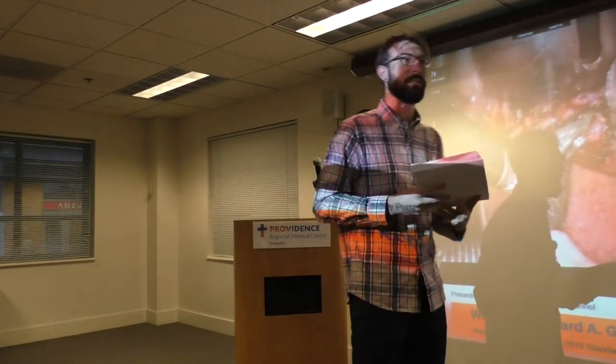Without further ado, here's Jason Johansson. He's with Agility, and he'll be providing our laser safety and service today.